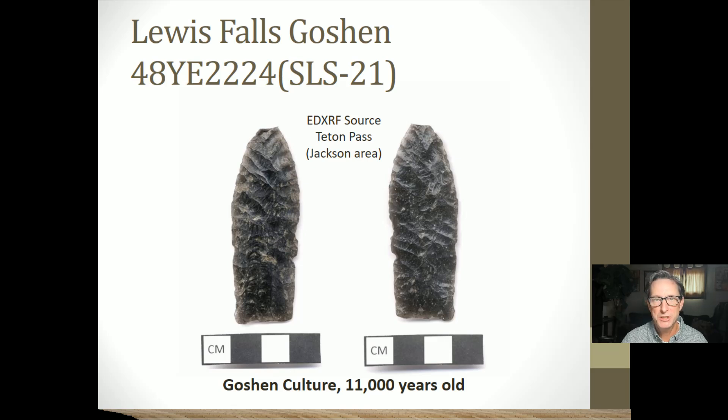We found a Goshen projectile point — one of the oldest projectile points ever found in Yellowstone — sourced to the Teton Pass location, right at Lewis Falls. The Goshen culture existed between about 10,000 and 10,500 years ago; the slide says 11,000 years ago but that should be updated, as it's been redated. Goshen is a culture that came right after Clovis.